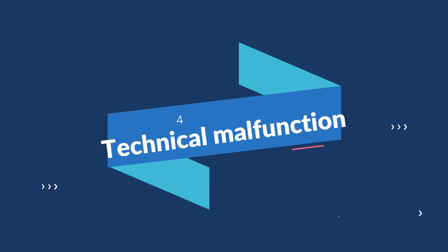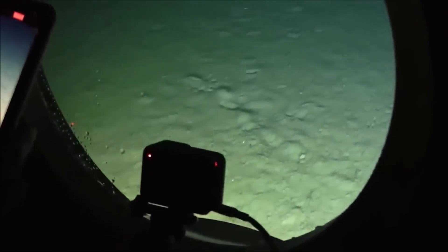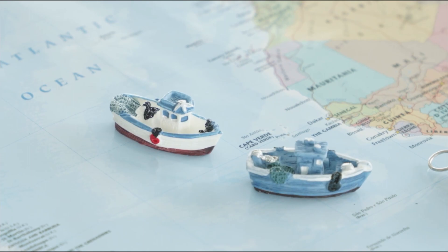Technical malfunction. There is always the possibility that a technical malfunction caused the Titan to sink. This could have been anything from a problem with the sub's navigation system to a failure of its hull.